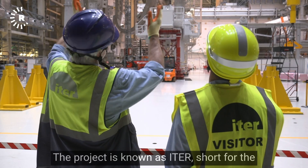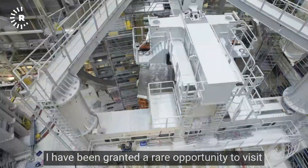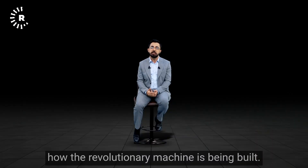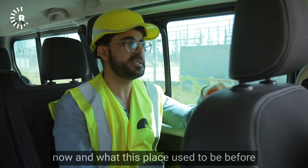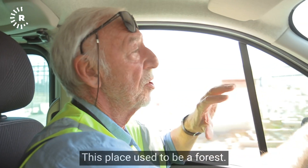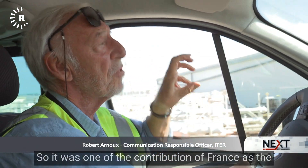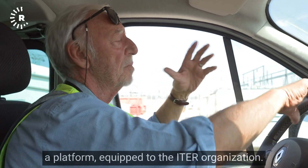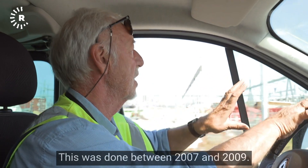The project is known as ITER, short for the International Thermonuclear Experimental Reactor. I have been granted a rare opportunity to visit this massive facility in Cadarache and see how the revolutionary machine is being built. This place used to be a forest. It was one of the contributions of France as the host country — to deliver a platform equipped to the ITER organization, done between 2007 and 2009.